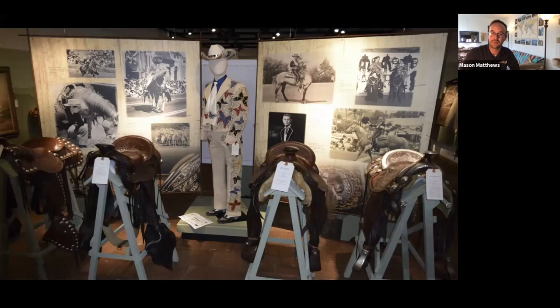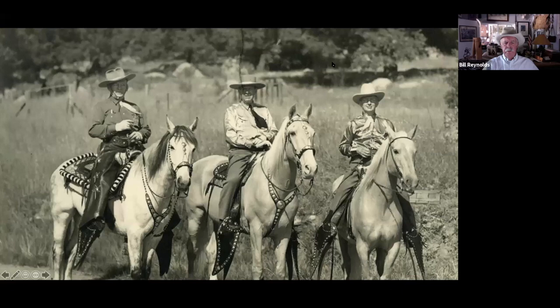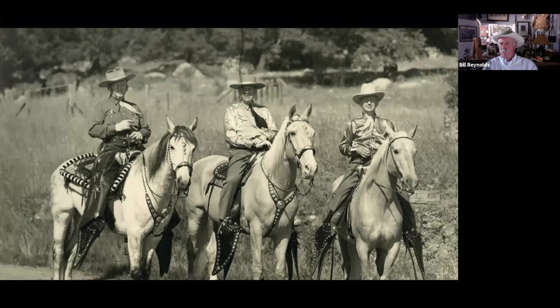We've got our first question here. Someone asked, on the first slide, was that Ronald Reagan in the middle? No. We know who that is — let me think. That's Mosier. There's Spencer Weed on the left, Mosier in the center, and Dwight on the right.